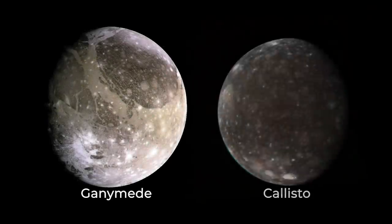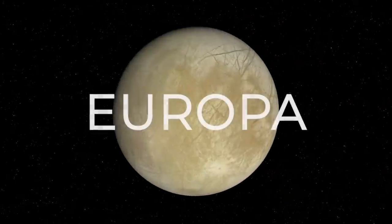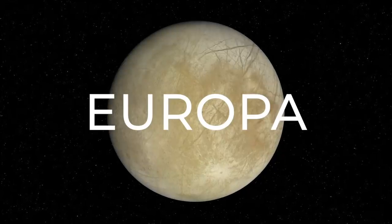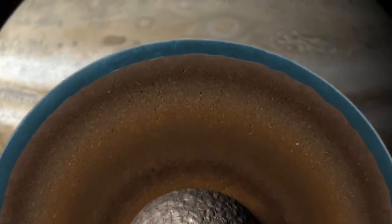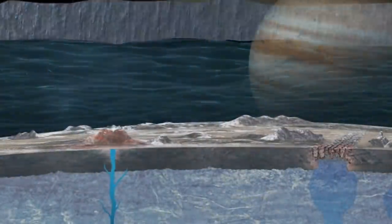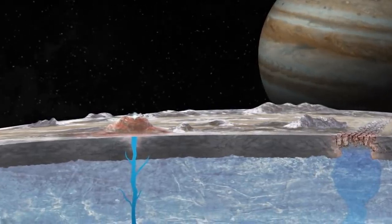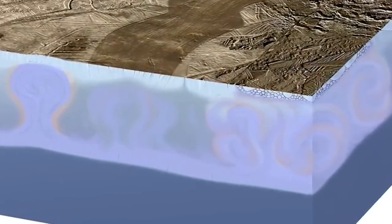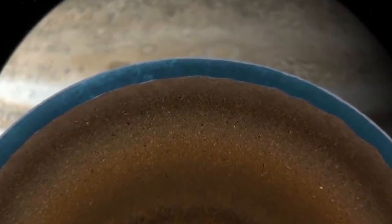The outer two, Ganymede and Callisto, have lots of rock and lots of ice. And Europa is kind of in between, with a bunch of rock and then a skin of H2O — some of which is solid ice at the surface where it's so cold, and some of which is liquid water, we think, down below the surface. There's a liquid water ocean in there today, pretty close to the surface, about 13 miles or so, and probably in contact with rock below.